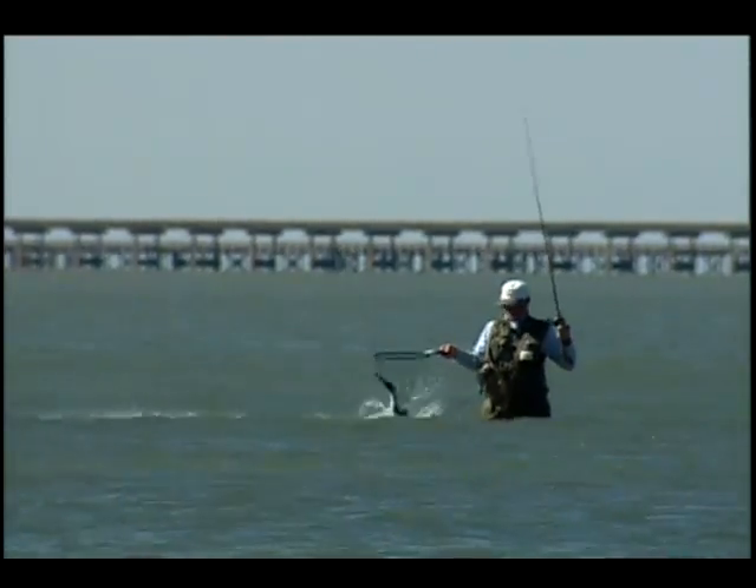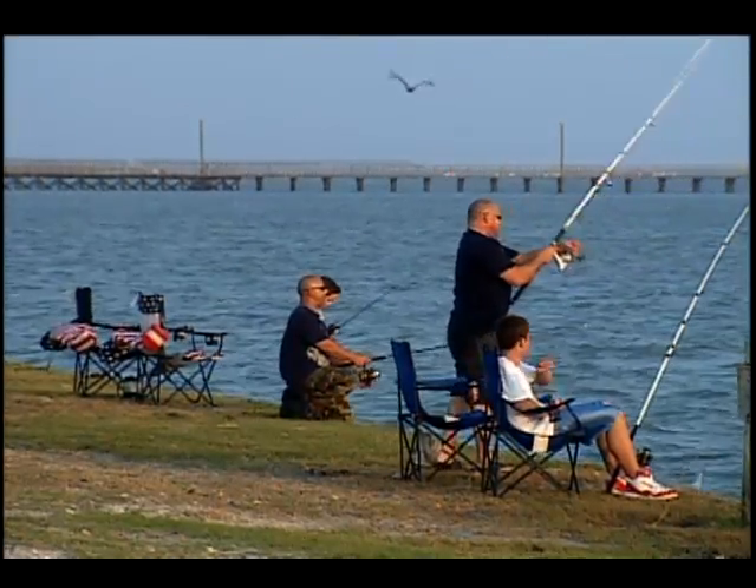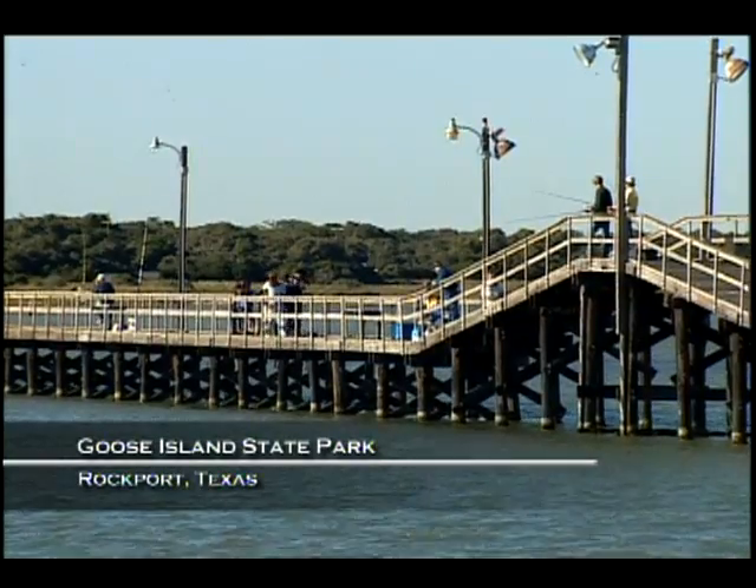Fishing is a real big activity here. Actually, 25% of the sports fishing that happens on the Texas Gulf Coast occurs here in the Aransas Bay System. At Goose Island State Park, fishing is the main attraction.